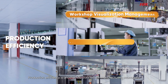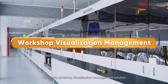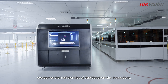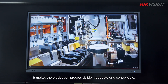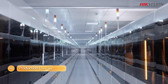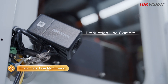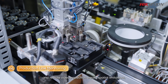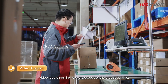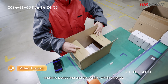Production efficiency is another top concern for manufacturing managers. Compact, high-frame-rate cameras enable detailed observation for production lines, and remote video inspection breaks spatial limitations, displaying workshop conditions before your eyes. Video recordings link to every aspect of the production line, enabling positioning and traceability within seconds.